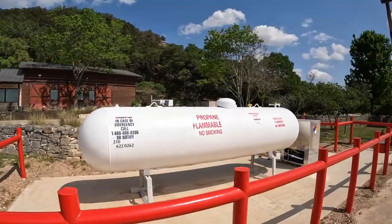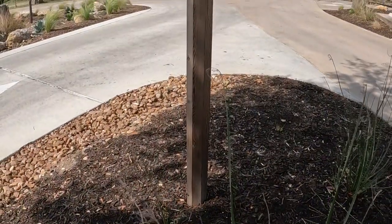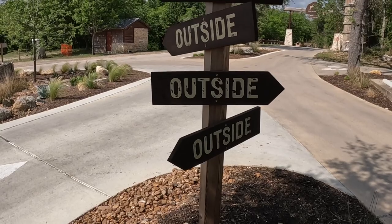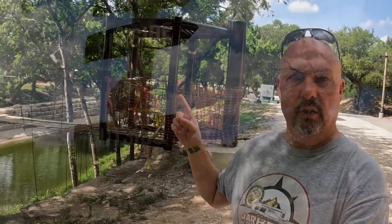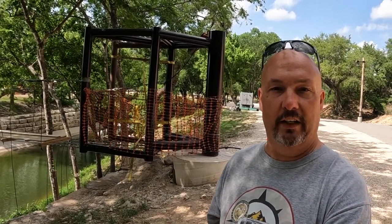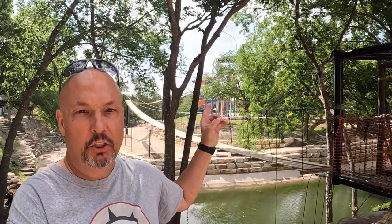Camp Fimfo does have a propane fill station, but it's not quite up and running yet. The name Fimfo is an acronym — from what we've heard from the ladies in the office, it means fun is more fun outside. This metal structure here has been under construction since we've gotten here. They're building a suspension-style bridge section behind here. It goes up and makes a turn, and over here behind me is where the water park and pool area is. Once this gets done, this whole section should be a lot of fun for the little kids and some of the bigger kids too.